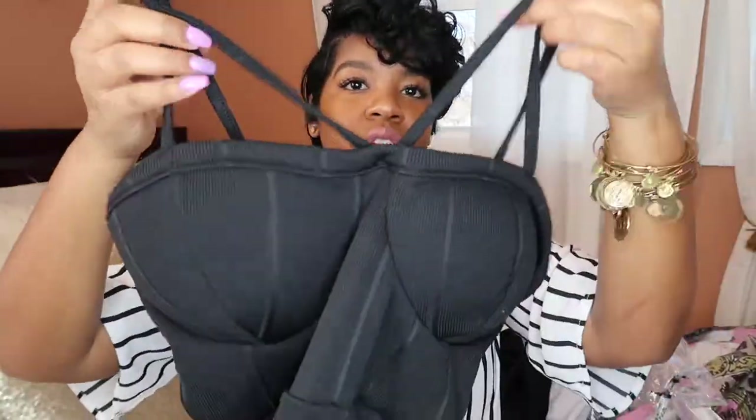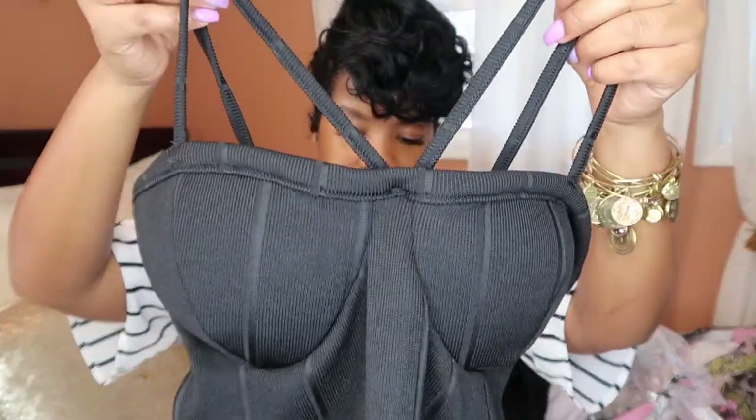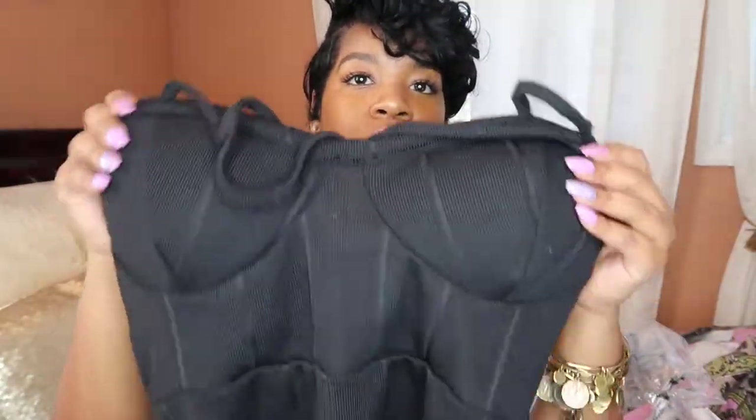Then I got this bodysuit that was really really cute on the website because it was paired with a kimono. It's a bodysuit and the way the straps are, this part comes up front. I think this is really cute. I also got this one in white too.